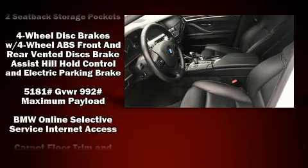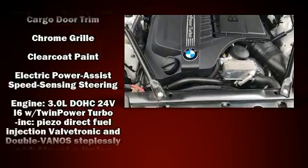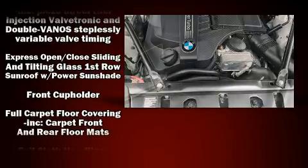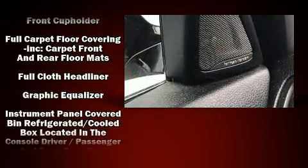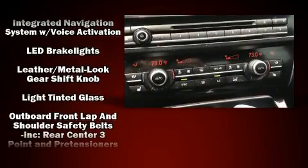BMW ensures the safety and security of its passengers with equipment such as dual front impact airbags, traction control, brake assist, anti-whiplash front head restraints, an emergency communication system, and four-wheel disc brakes with ABS.